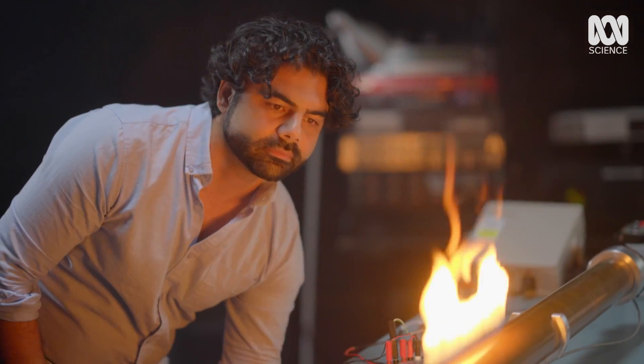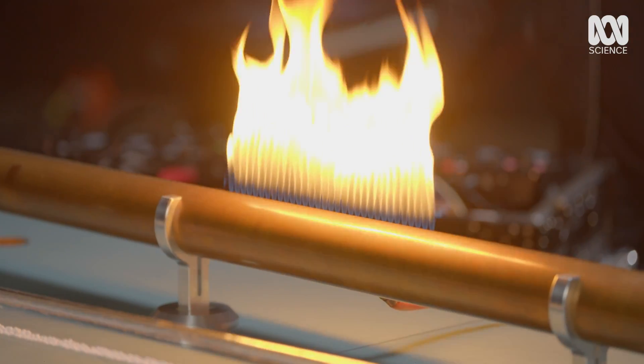He may not know the science behind it, but to create his sound, he relies on resonance.